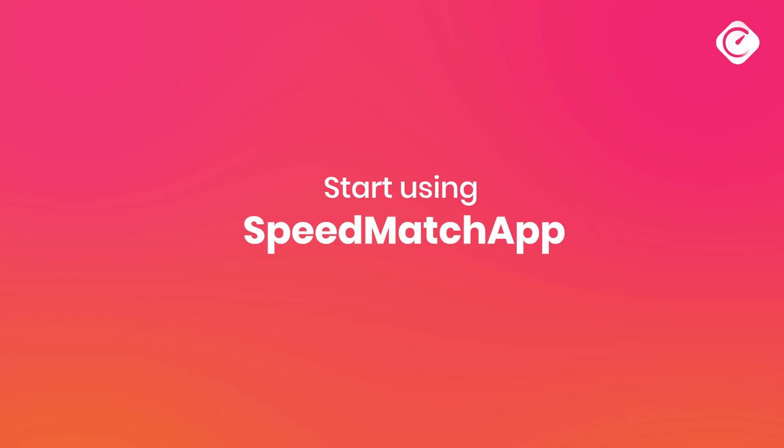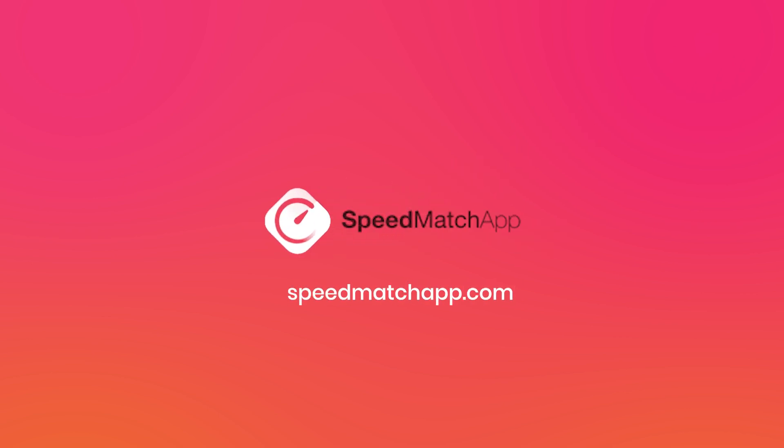Start using Speedmatch App and help your participants fill their pockets with amazing connections at your events. Visit speedmatchapp.com for a free trial today.